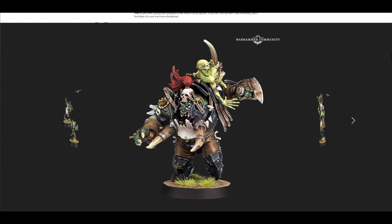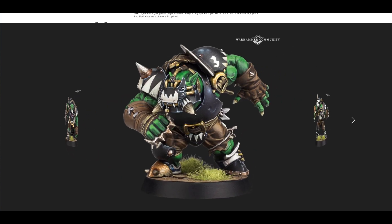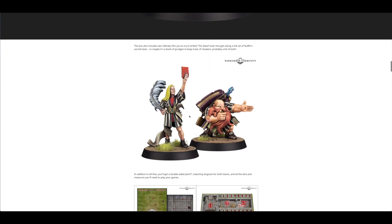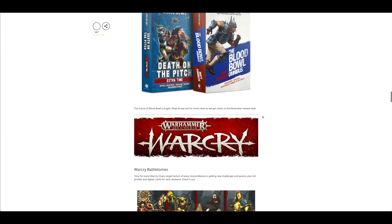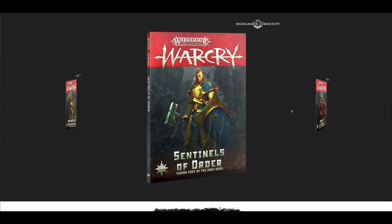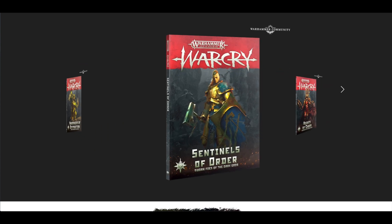And likewise for the orcs, those look great too. I just really want some newer orcs for 40k now looking at those. You've also got some new referees, the official rules, a couple of books like the Blood Bowl Omnibus, and then Warcry with Sentinels of Order, Agents of Chaos, Bringers of Death, and Warbringers of Destruction — so different warbands there.